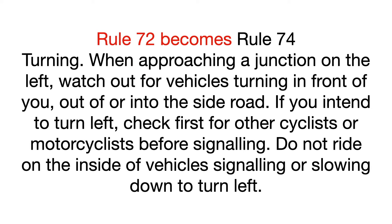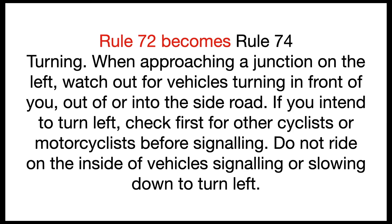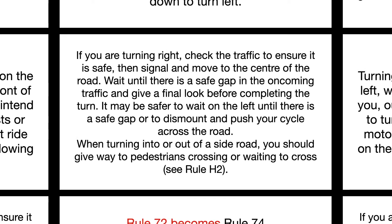Rule 72 becomes Rule 74: Turning. When approaching a junction on the left, watch out for vehicles turning in front of you, out of or into the side road. If you intend to turn left, check first for other cyclists or motorcyclists before signalling. Do not ride on the inside of vehicles signalling or slowing down to turn left.